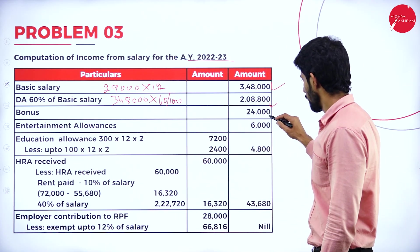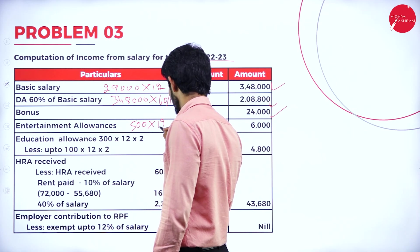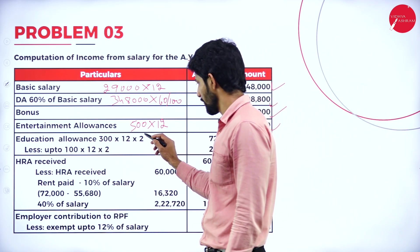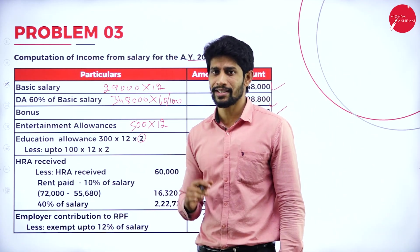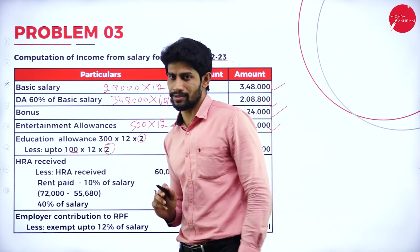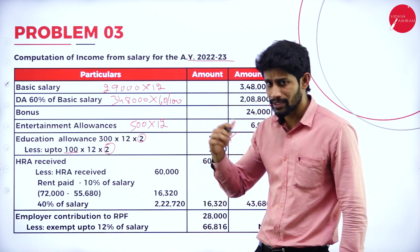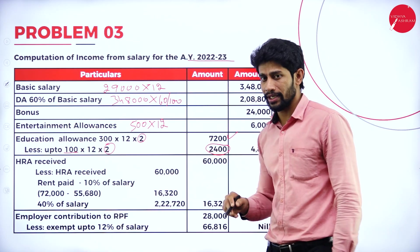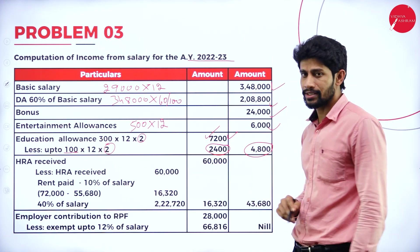Bonus is 24,000 (total given). Entertainment allowances: 500 per month into 12 months = 6,000. Education allowances: 300 per child for 2 children for 12 months = 7,200, but exempt up to 100 per child for maximum 2 children, so exempt 2,400. Employer is giving 7,200 but exempt up to only 2,400, so remaining 4,800 is taxable.